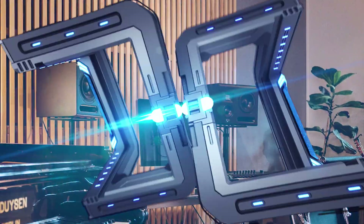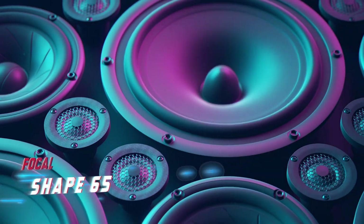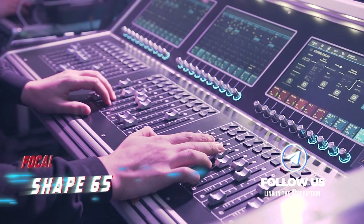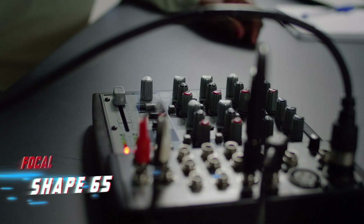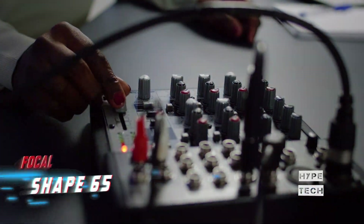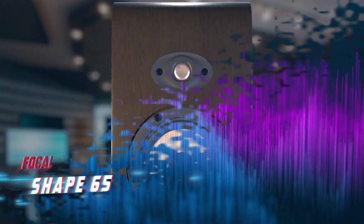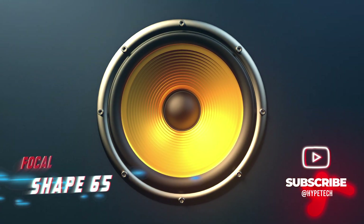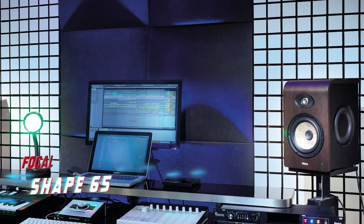Number 7 is the Focal Shape 65. Focal Shape monitors are available in three sizes: 40, 50, and 65. Positioned between the budget-friendly Alpha series and the higher-end Solo 6, the Shapes offer a great balance of performance and price. The cabinet is constructed of black-painted MDF with a luxurious walnut veneer, fitting both domestic cinema and professional production environments, with improved low-end extension compared to traditional ported designs.